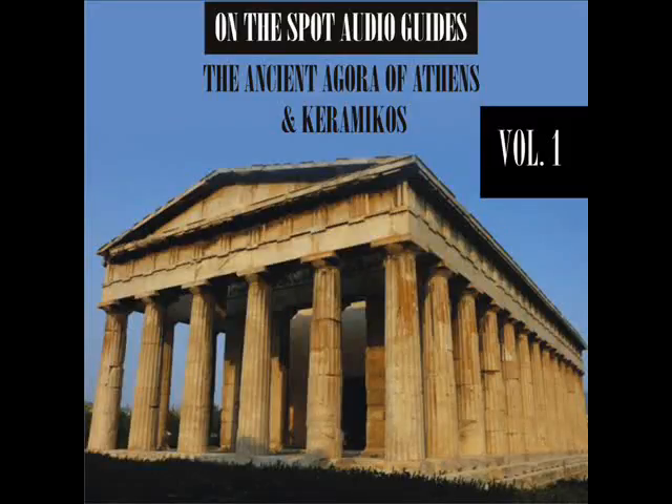Administrative center. The south half of the west side was given over to the major administrative buildings used to run the Athenian democracy. The buildings are poorly preserved, but the identifications are secure thanks to the account of the traveler Pausanias, who visited Athens in the years around 150 AD.